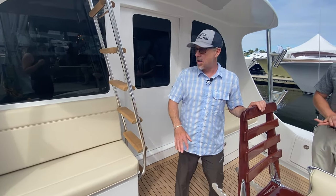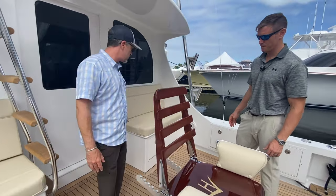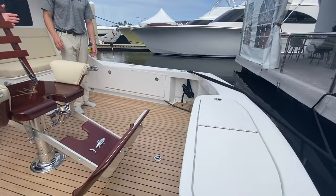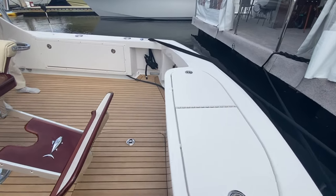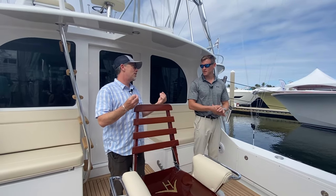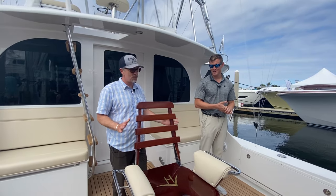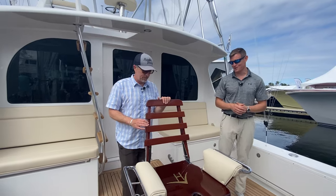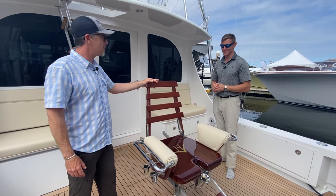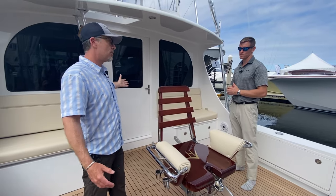They redid the whole bulkhead — all new. You've got freezer space, storage, and the transom itself with a live well in the center, and they put a tuna door in it. Those were just things that were not done back then. They did a nice job keeping the look using teak, and they've got the classic Murray Brothers chair. I didn't even realize that was the original Hatteras logo until it got pointed out — I hope they bring that back.